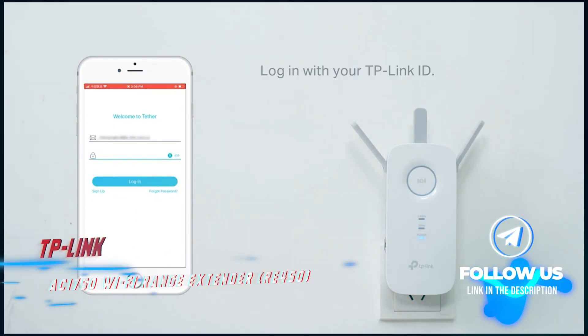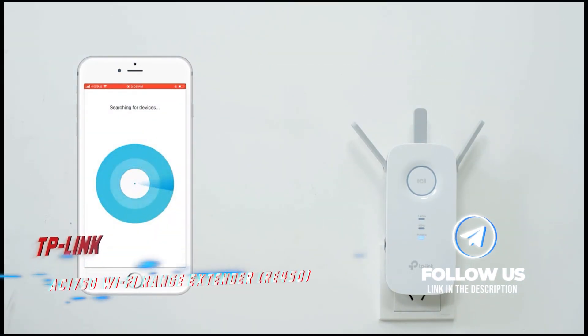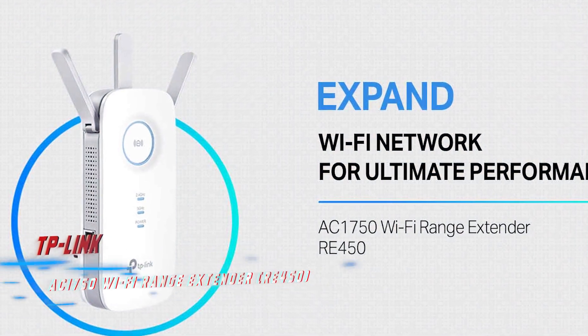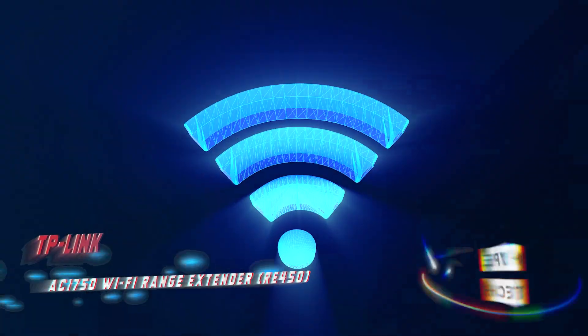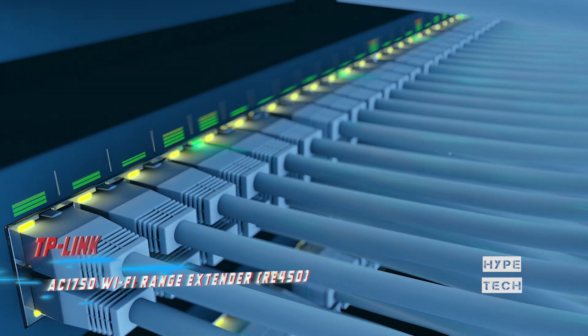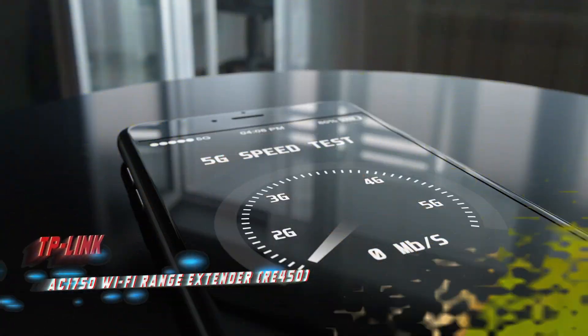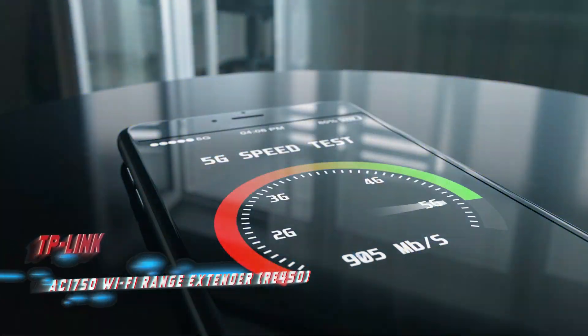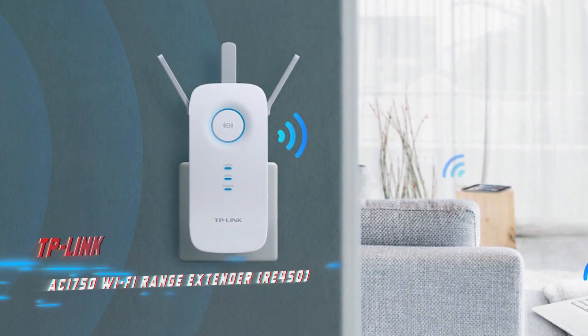When we put it to the test, it scored very well on both range tests, making it a great choice for those with larger homes and older devices that do not support Wi-Fi 6. The price of the TP-Link RE450 has been heavily discounted from its original $120 price tag. You can now expect to pay around half that price, making it an excellent value for a reliable and high-performing wireless range extender.